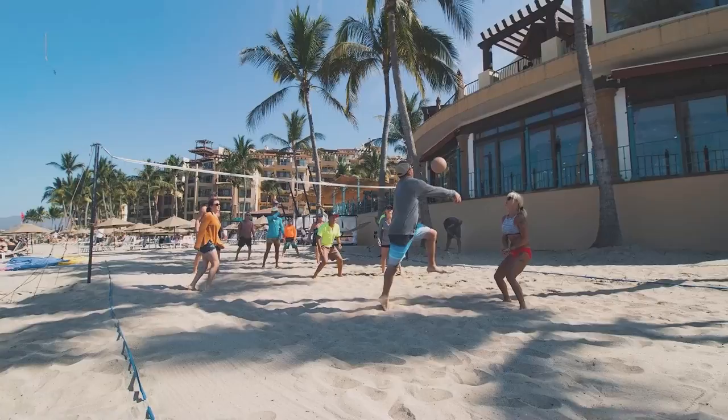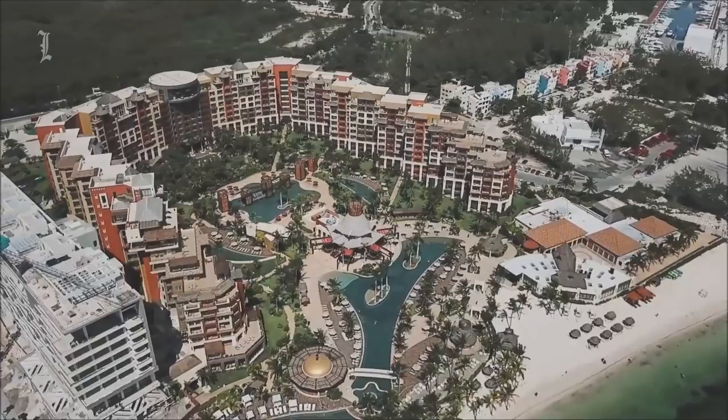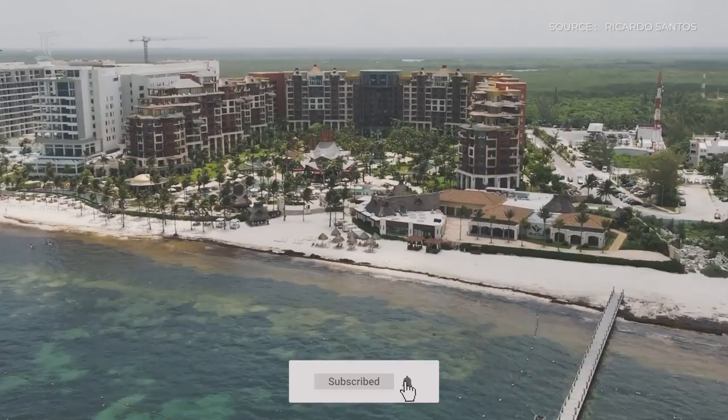Consider beach volleyball and face painting as enjoyable activities. People seeking seclusion will probably value the adult-only pool. There is an optional all-inclusive plan, and Villa del Palmar compares favorably to more conventional all-inclusive resorts in many aspects.